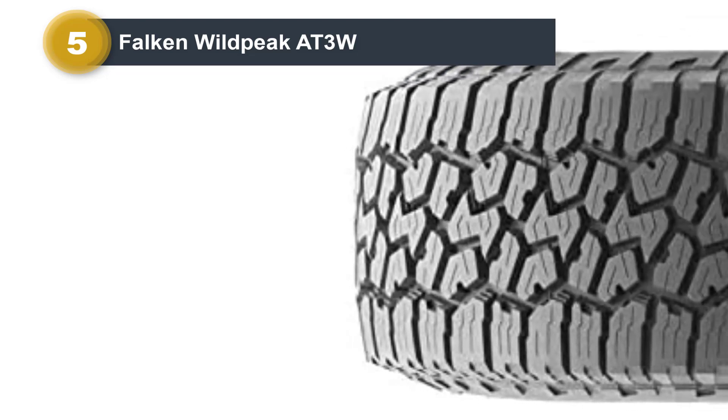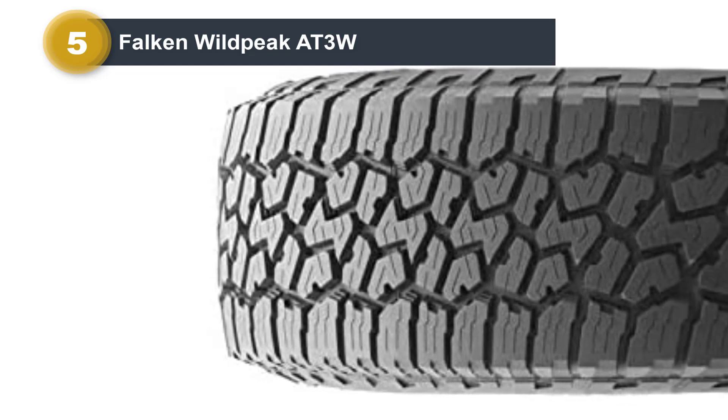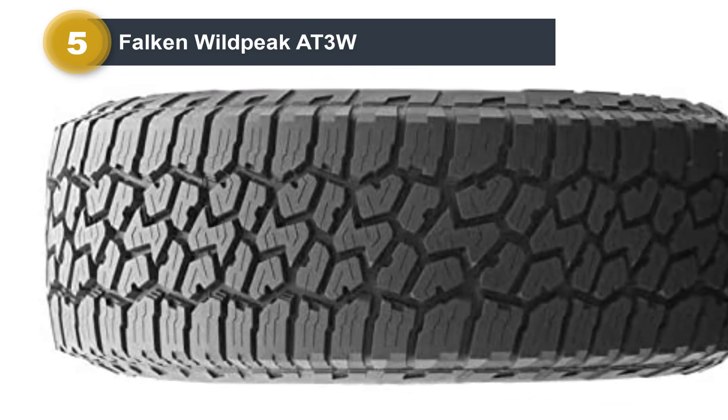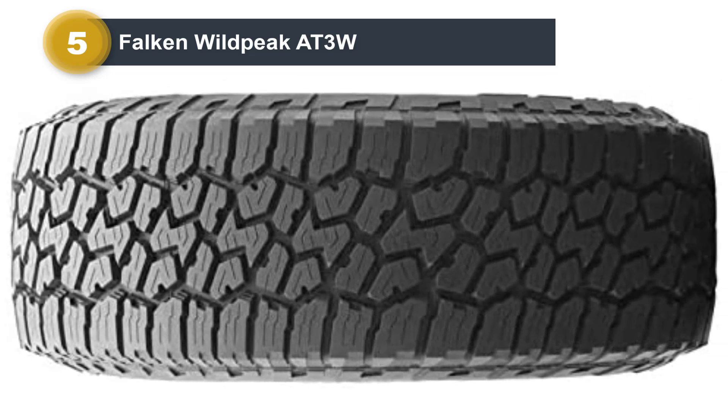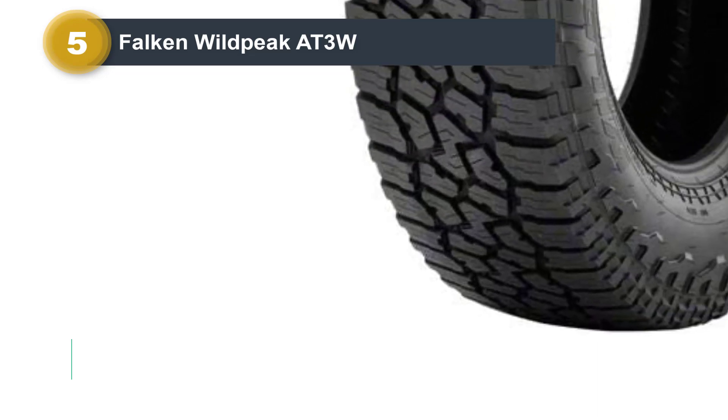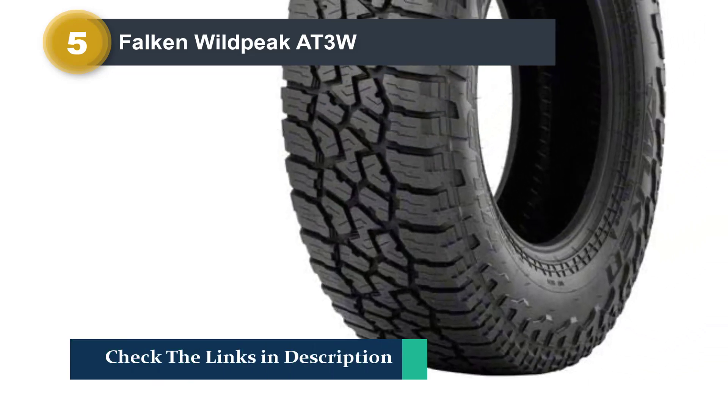Despite the aggressive tread pattern, I was actually impressed with how the Wildpeak AT3W drives on the road. It's stable through the corners, and it has good grip and traction. It's good in wet conditions as well, and among the best in the snow. It's also reasonably priced, which makes it a good option for budget-minded buyers. However, there is a noticeable tread growl, although the ride quality is pretty good.